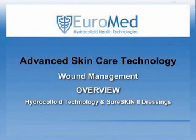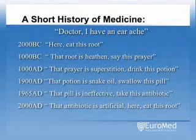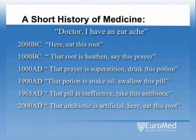The following is an overview of wound management utilizing Euromed's advanced skin care technology wound products. There is an old saying that states, what goes around comes around, and in many regards this could well apply to wound care.